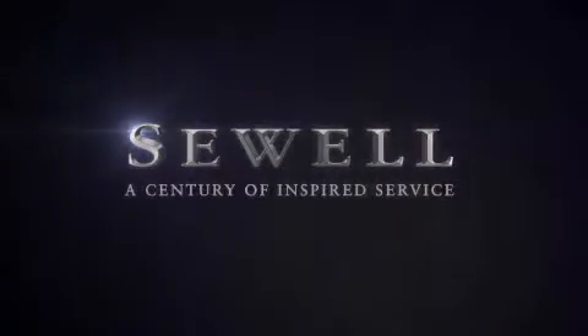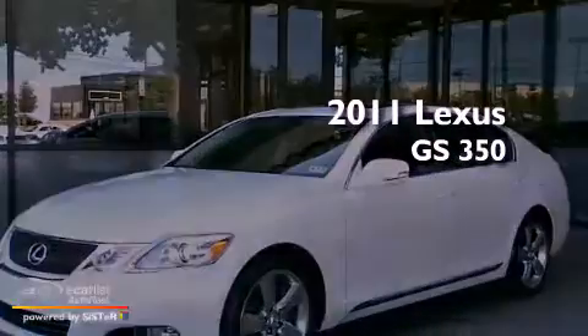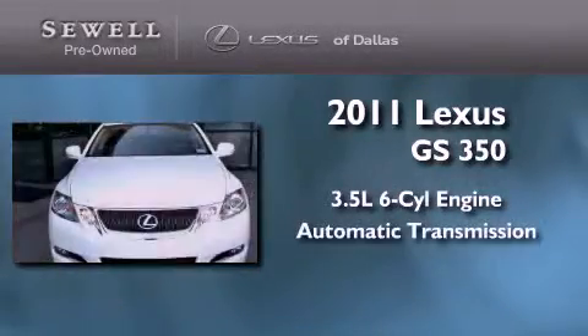Sewell, a century of inspired service. This is a 2011 Lexus GS350. It has a 3.5 liter 6-cylinder engine and an automatic transmission.